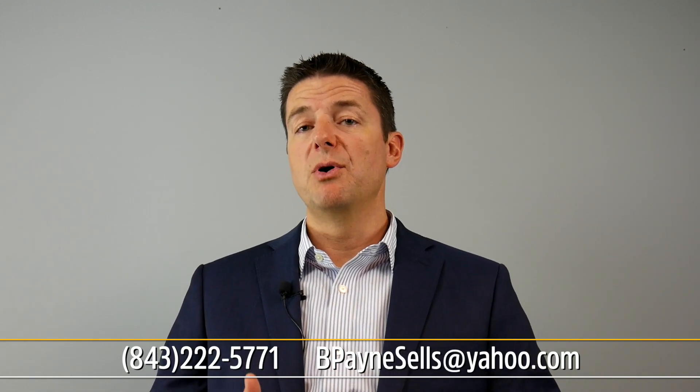Remember those three critical items when marketing your property for sale by owner — they're going to help you get maximum exposure and be prepared when you do get a contract. If I can help you with anything, don't hesitate to give me a call or drop me an email. Look forward to talking with you again soon. Thanks.